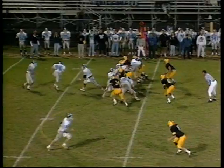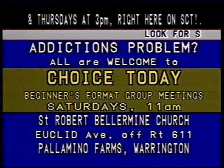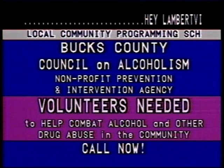SCT's program schedule is filled with a variety of community programming, most produced locally in this area. During non-programming hours, non-profit organizations can take advantage of our text-driven community bulletin board to promote upcoming events and services.